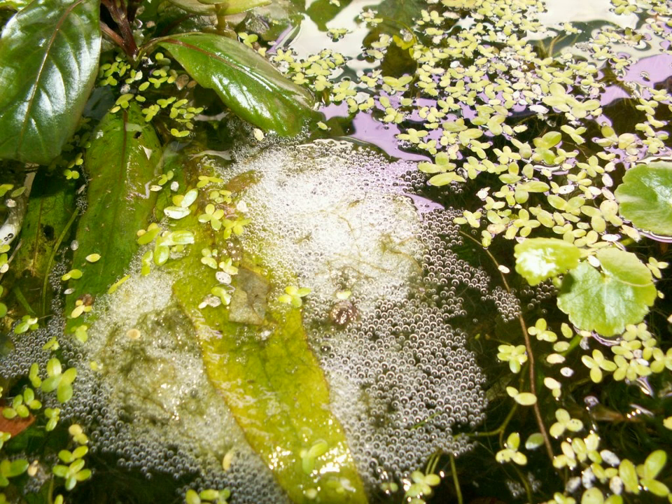Most, if not all, fish that construct floating bubble nests live in tropical, oxygen-depleted standing waters. Anabantidae are the most commonly recognized family of bubble nest makers.